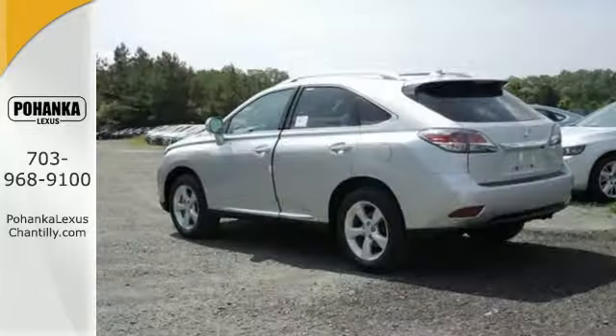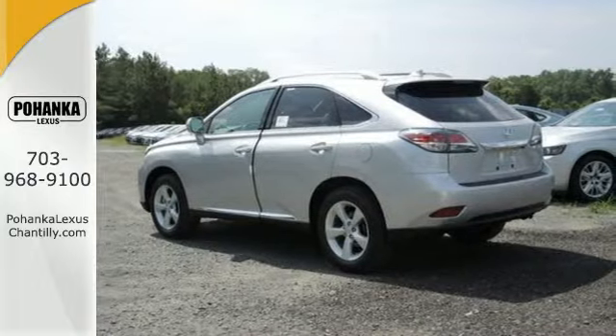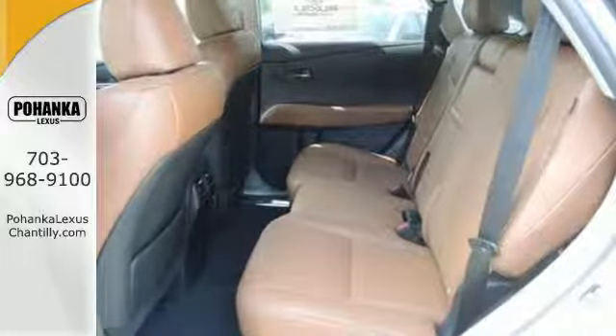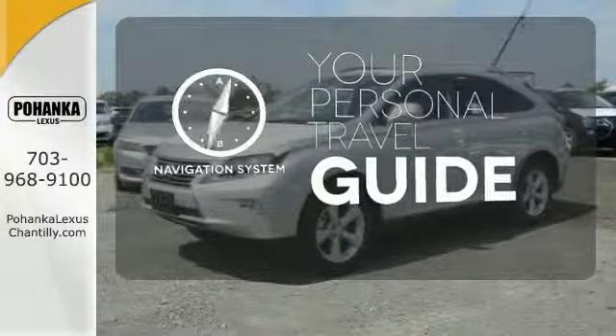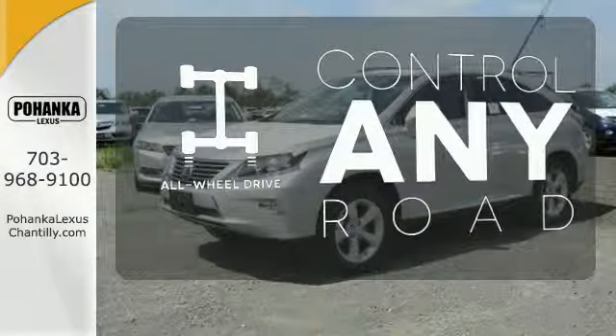You'll enjoy added touches like luxurious leather upholstery, premium surround sound, and smart access with push-button start. It comes with a navigation system to easily guide you to your destination.